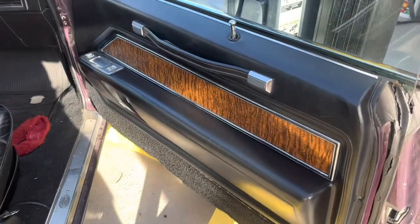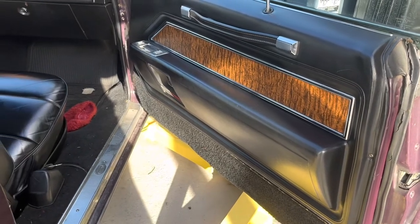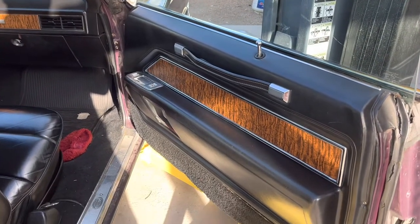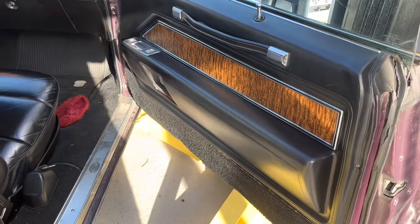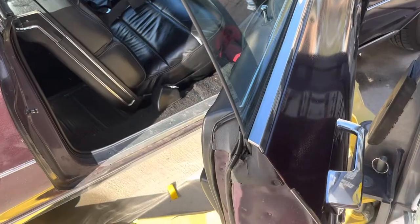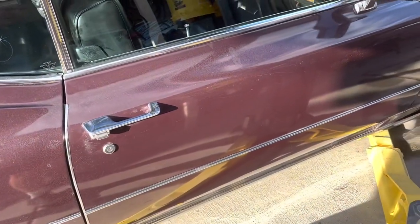Doors still look beautiful too — no complaints. There's one hell of a door. It was about three feet long, I'd say. And when you close that door, it sounds like a vault.